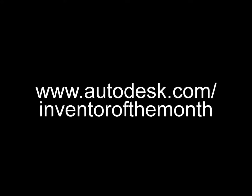For more about Synchromatics, visit www.synchromatics.com. And for everything about the Inventor of the Month program, visit www.autodesk.com/inventorofthemonth. Thank you.